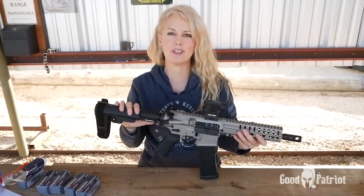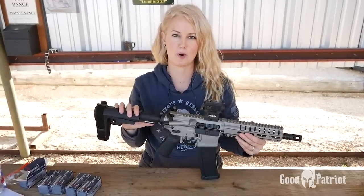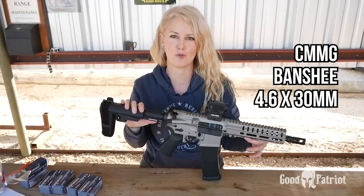Hi Patriots! Today I'm going to be reviewing something brand new in the American market: the CMMG Banshee chambered in 4.6.